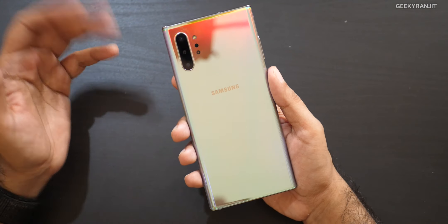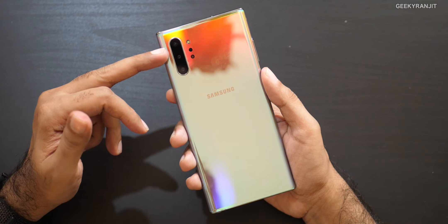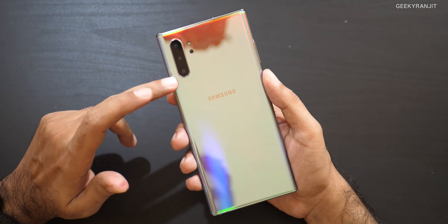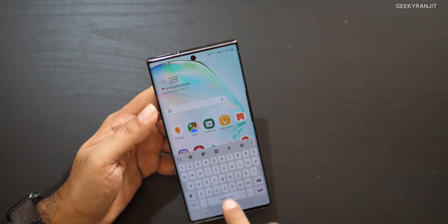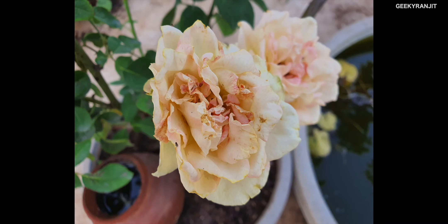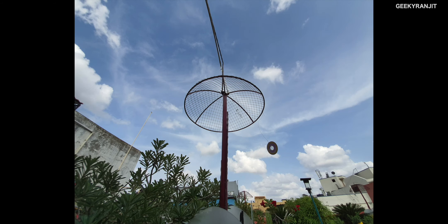Moving to the camera: the setup is improved compared to Note 9 with a triple camera. There's a 12 megapixel main camera with variable aperture, a 12 megapixel zoom lens, a 16 megapixel wide angle lens, and a depth camera. The front-facing camera is 10 megapixels. In outdoor conditions, as you can see from the sample shots, the camera performance is really good — colors are punchy and the wide angle lens is something I particularly like.